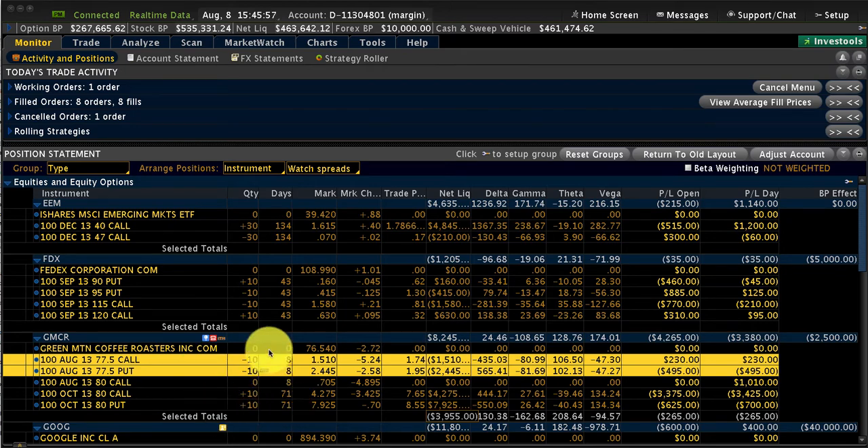We are turning this into a calendar. A calendar spread is also called a time spread because we are going to use different time series — different months, different weeks in our spread.